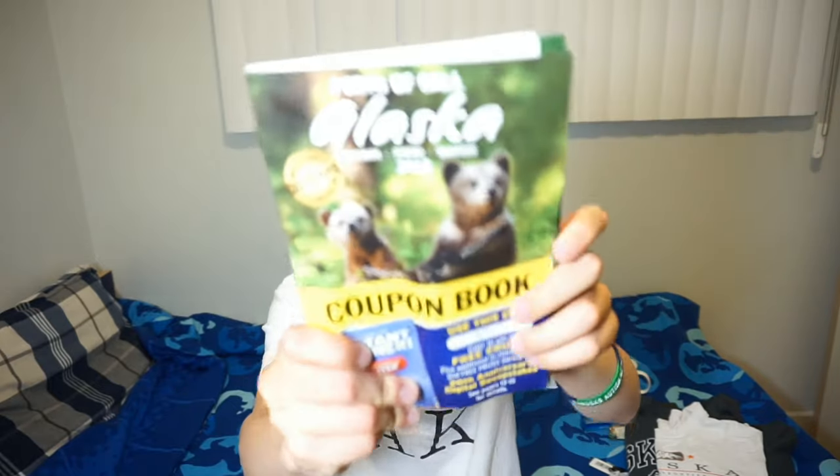Before we go on, on the cruise ship the staff gave us a book of coupons that we were able to use during our time in Alaska — the book looks something like this. It was filled with so many different types of coupons, and I think it was only for tourists. So let's get to it.